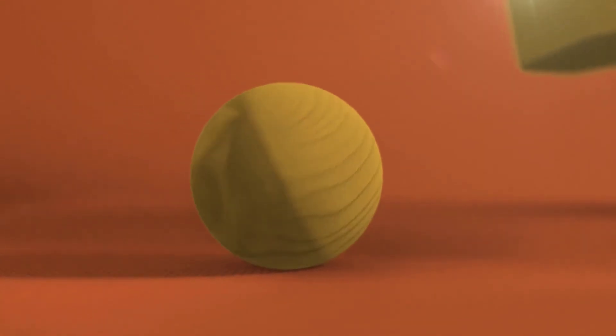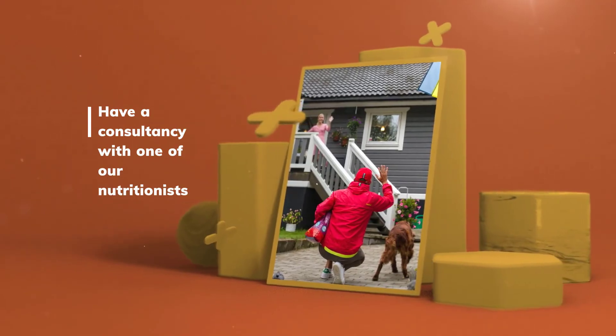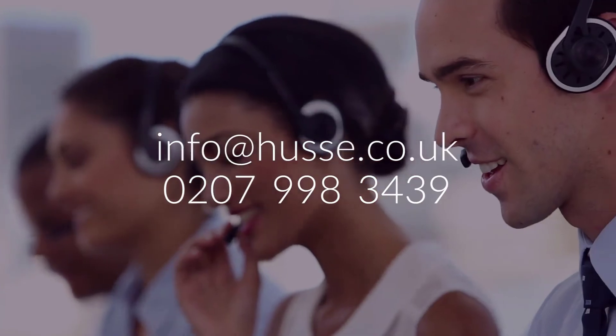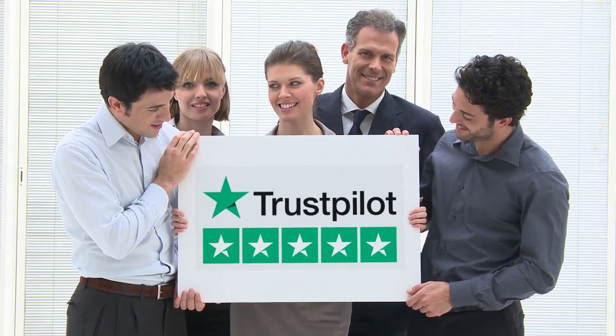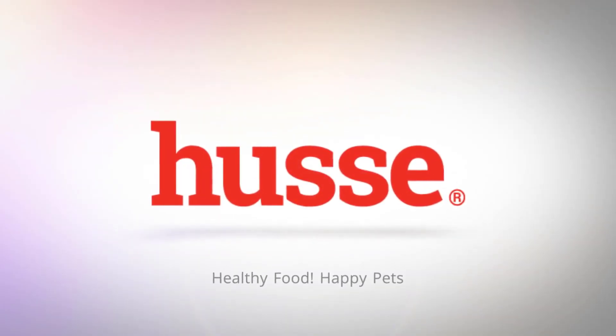For more information, please contact your local Husay pet nutritionist or contact Husay head office on 0207 998 3439. Husay — healthy food, happy pets.